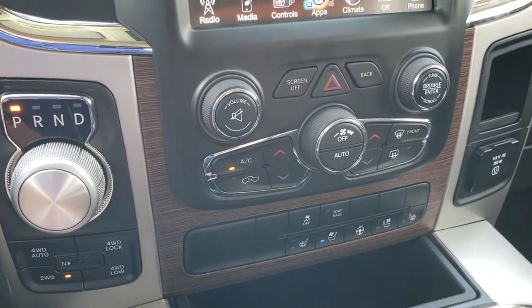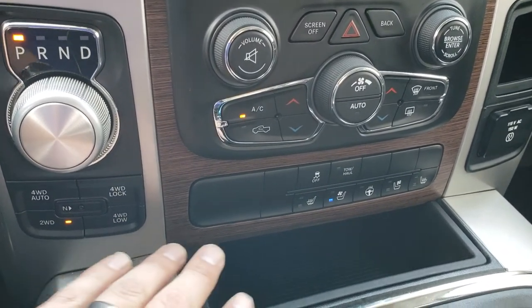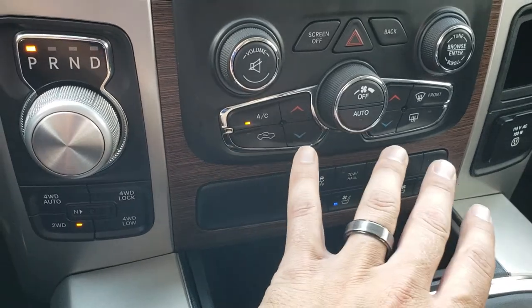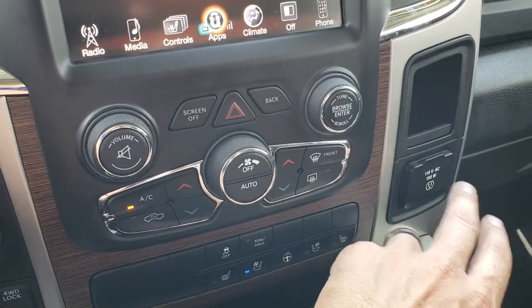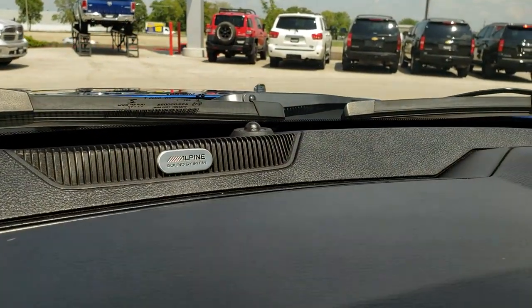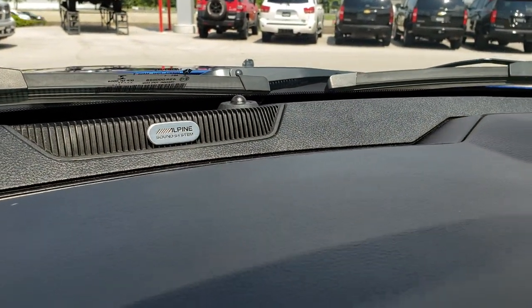It has the 8-speed automatic transmission, push-button 4-wheel drive, heated and cooled seat buttons, and heated steering wheel buttons. It also has dual climate control with wood grain trim, a 115-volt 150-watt plug-in, and this one has the Alpine upgraded sound system.